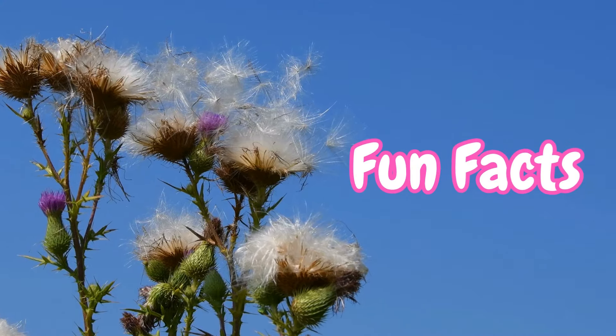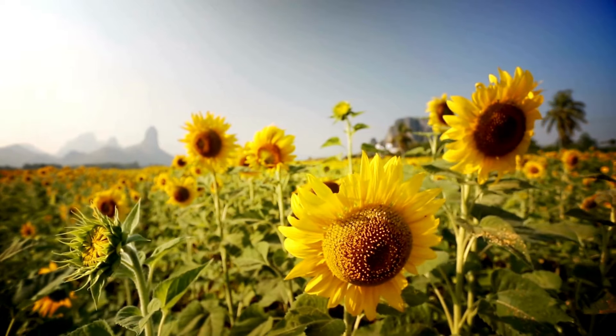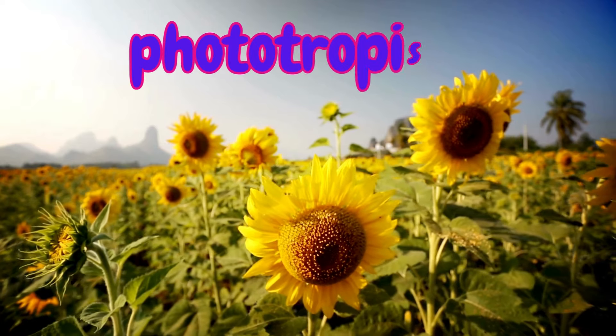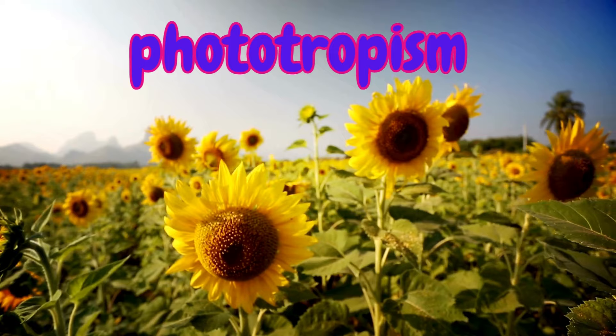Fun fact! Did you know that some plants, like sunflowers, always face the sun? This is called phototropism, and it helps the plant absorb the maximum amount of sunlight to make food.